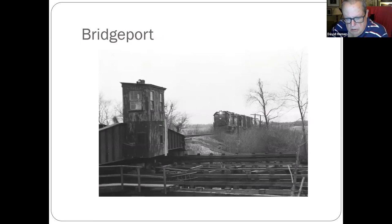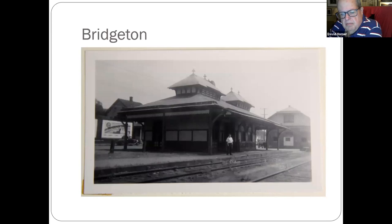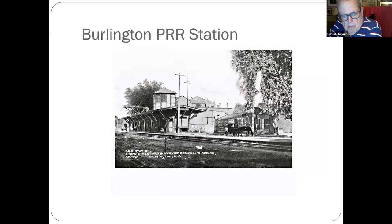The Bridgeport movable bridge. Bridgeton, 1910 — look at all the horse and carriages in this picture. A vintage picture of Bridgeton.